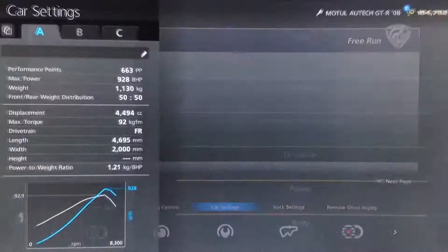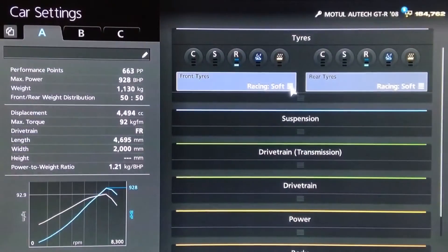Hi again guys, and we've got another Gran Turismo 6 top speed tune for you today. This time, as with most of my JGTC top speed tunes, this is indeed a teaser for today's Tour of Japan episode. And this is the Motel Ortec GT500 class Nissan GTR.